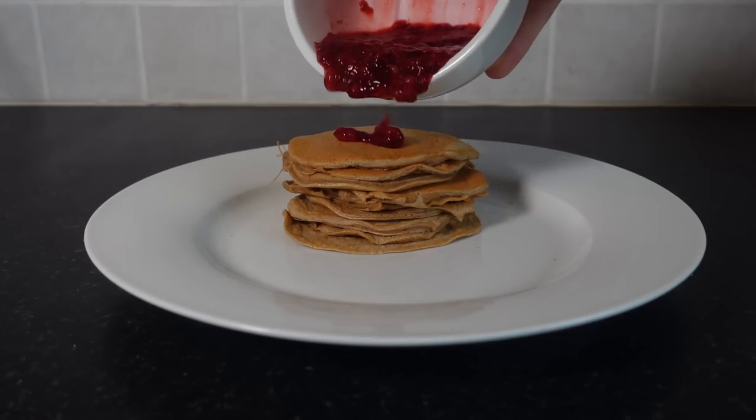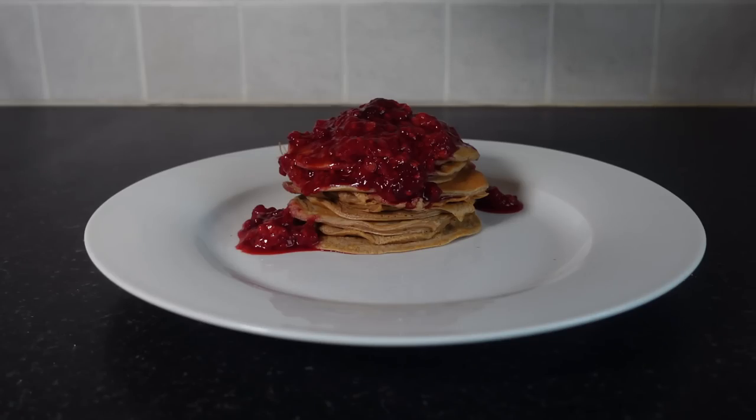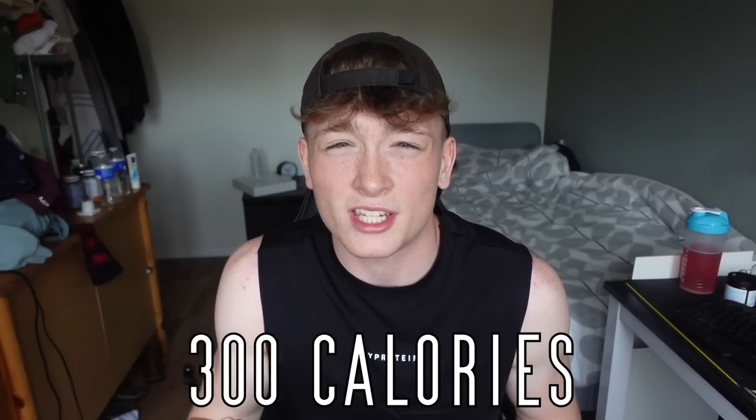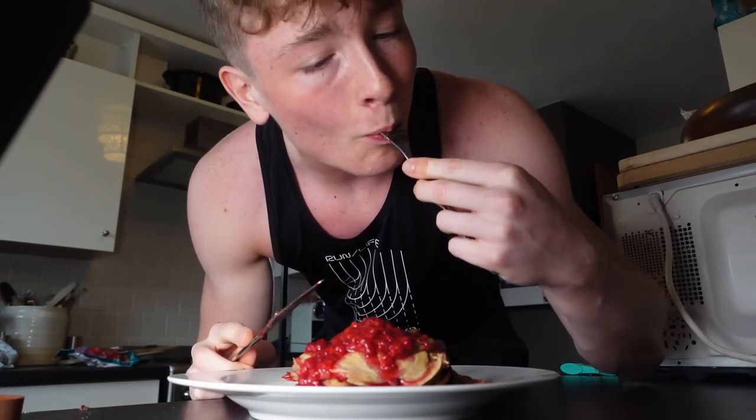As a topping, I do the same as with the oats: grab 80 grams of frozen fruit, put it in the microwave for about a minute and a half to make a sauce, and pour it all over the pancakes — or use the protein spread, or both. This meal has 40 grams of protein and a ridiculous 240 calories with the frozen fruit, or 300 with the chocolate spread. It's a massive stack of pancakes and because of the high volume it's definitely going to fill you up.